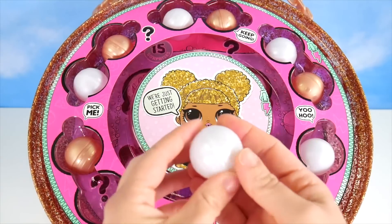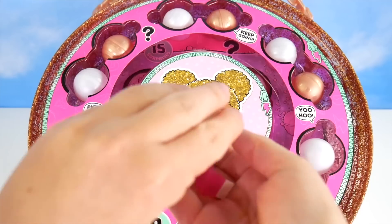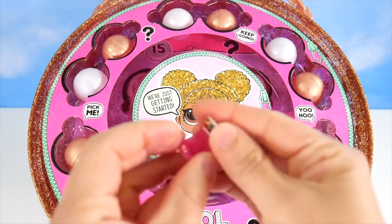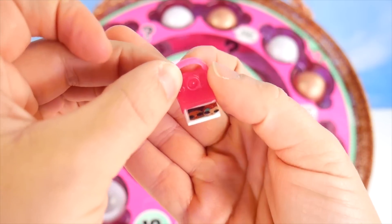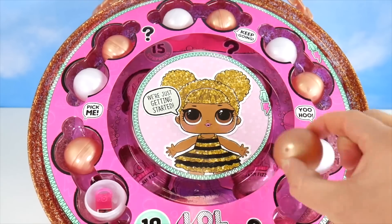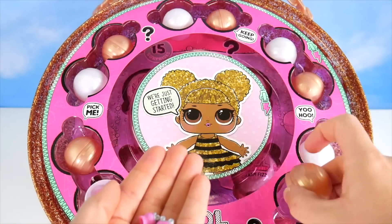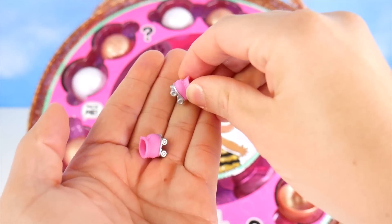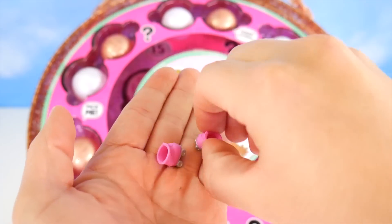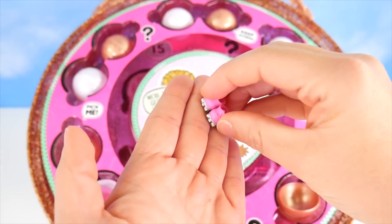Here's our first one — it's in a white ball. What is it? It's a little camera! Somebody's taking a picture already. Click! Now a gold ball — look what we have inside: fun little roller skates. They're pink with silver wheels. You can speed around on them!